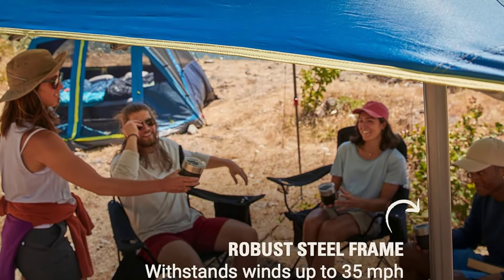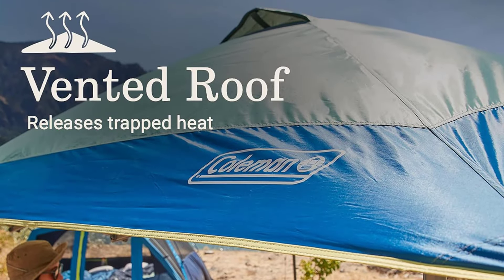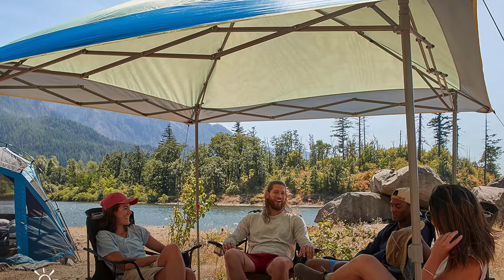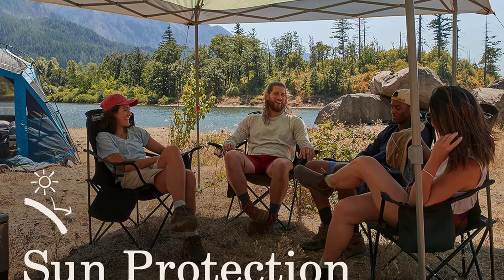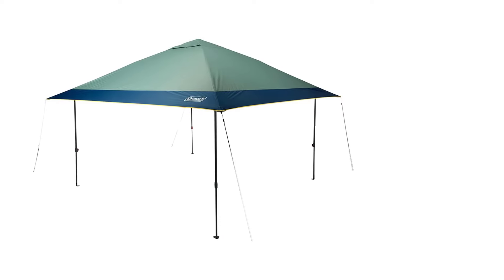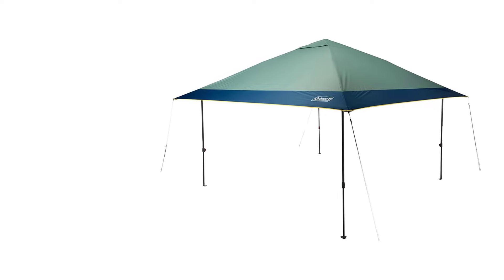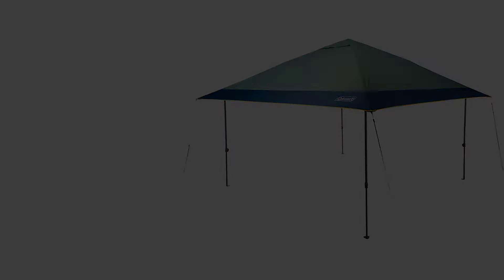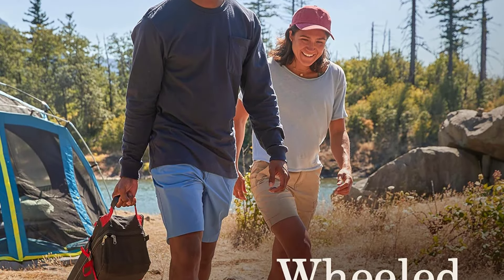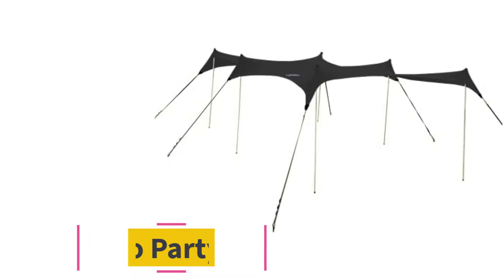If you need additional coverage, Coleman makes a 13x13-foot version of the Oasis as well. We could see the Coleman Oasis 10x10 utilized on the beach, park, back deck, or at a campsite. Because the posts don't have any anchor points, however, it wasn't as ideal when set up on a hard surface — though you could easily strap some aftermarket sandbags to them if necessary. Overall, the Oasis is a great pop-up tent for basic sun and rain protection and comes with a one-year warranty.